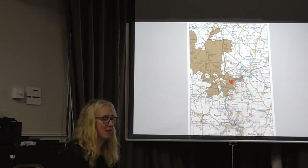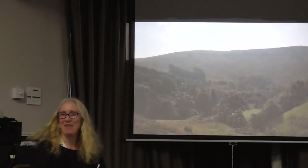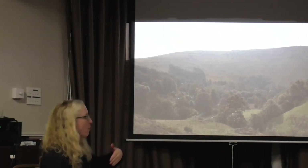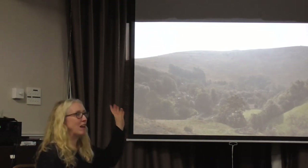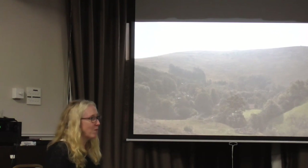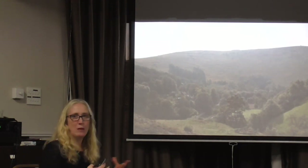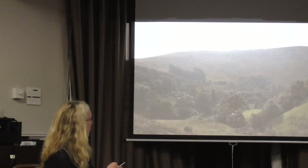Here's Ecton Hill taken from Dale Mine across the Manifold Valley. You can see that Dale Mine is somewhat literally as well as metaphorically overshadowed by Ecton Mine. Ecton Mine is quite famous and well known — the proceeds from that mine are said to have built the Crescent in Buxton.